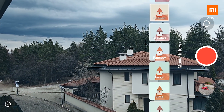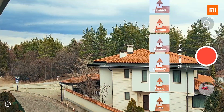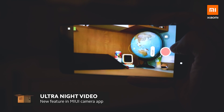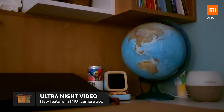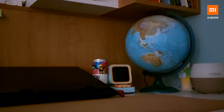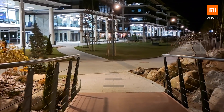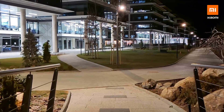A notable upgrade is the OIS optical image stabilization. Speaking of amazing results, here's an example with the ultra night video — so much light and so many details, and do you notice there's no noise? The algorithm is eliminating the noise and enhancing the image so that even night videos will look stunning.